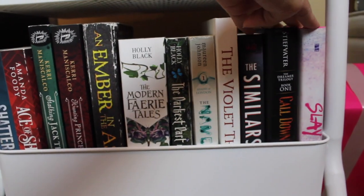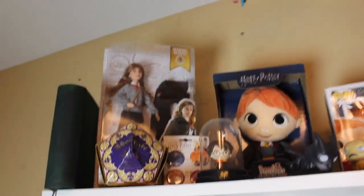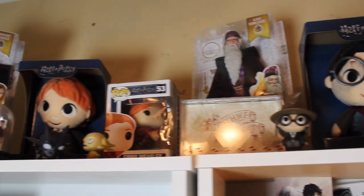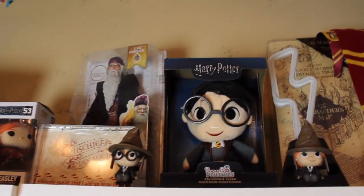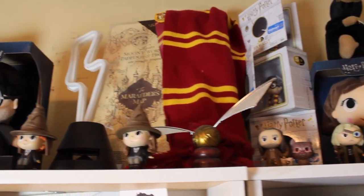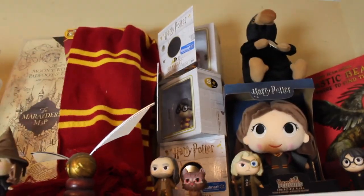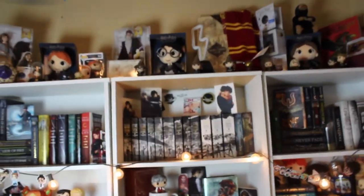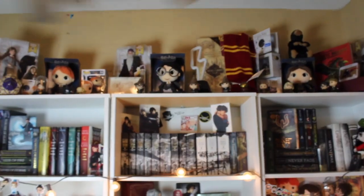At the top of my bookshelves I have all my Harry Potter memorabilia — I'm not going to go too in-depth since I've done that in another video which I'll link — but this is a lot of my Harry Potter memorabilia and I just love all of it so much. I keep it at the top of all three of my bookshelves and it looks really cute up there.